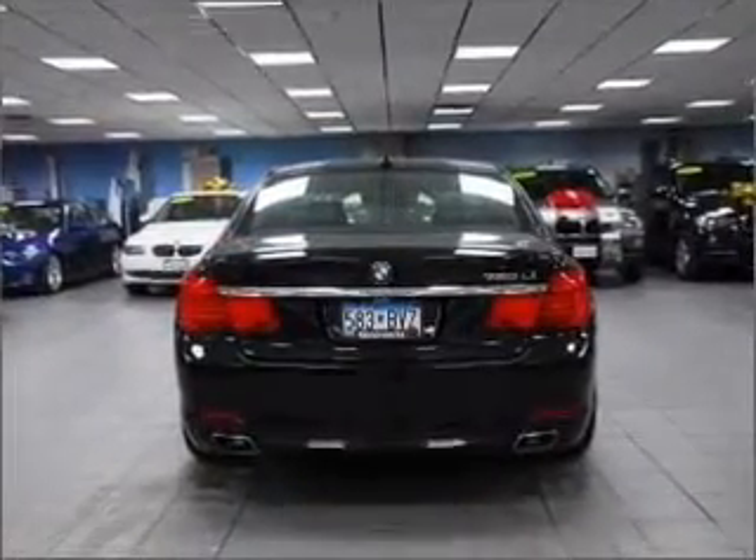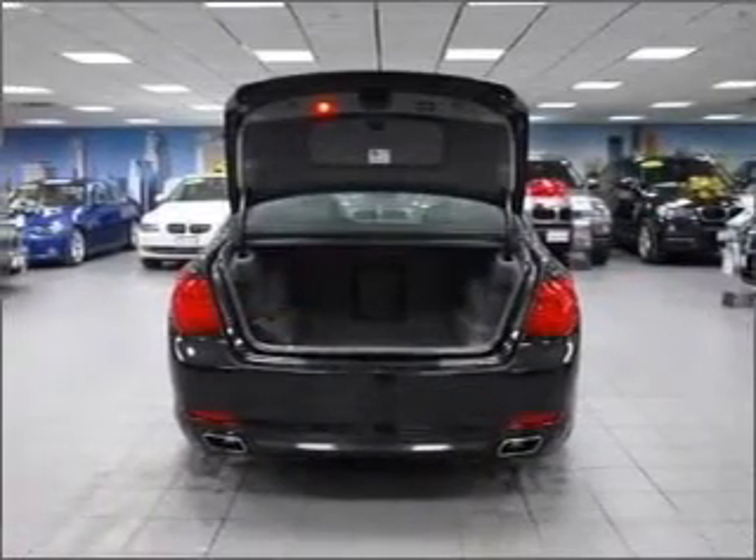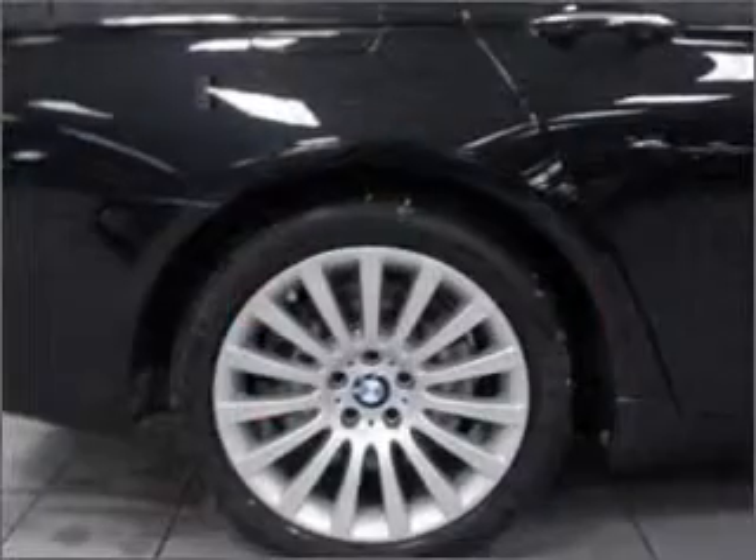Premium wheels lend a distinctive appearance. Brake safely with the anti-lock braking system. There's nothing like a sunroof on a nice day. Memory settings are just one of the extras.